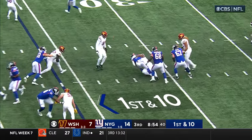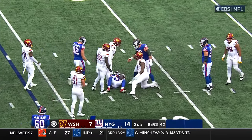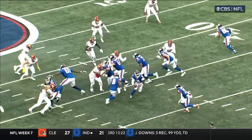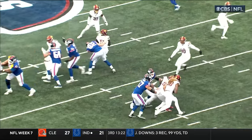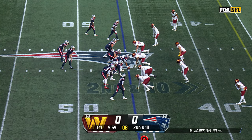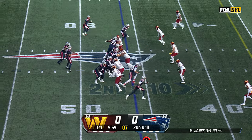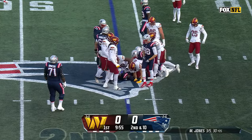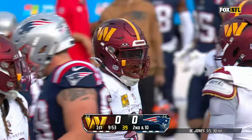Here's Matt Breida, and he is stuffed. Jonathan Allen makes the play — really hard block for the center. Patriots have not scored an opening drive touchdown this season. Second and 10 on the delay, it's Elliott, and he gets wrapped up by Jonathan Allen.